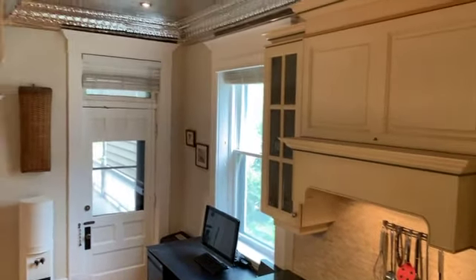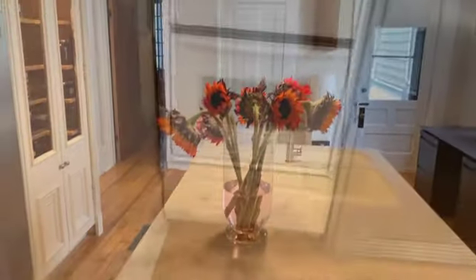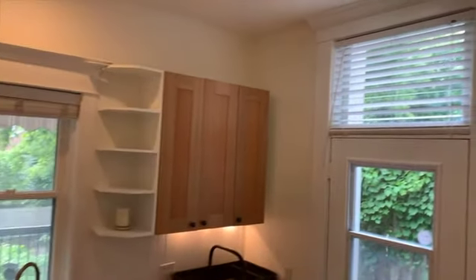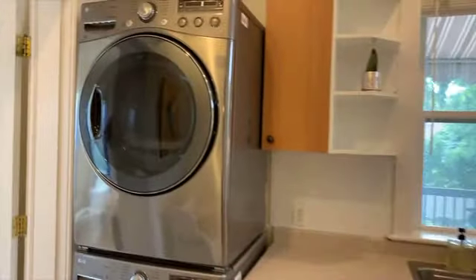Anyone who loves to cook while entertaining will be happy here with plentiful cabinetry, double ovens, countertop range and side by side refrigerator freezer. This large 11 foot 7 by 8 foot 8 room does double duty as laundry and mudroom, providing convenient access to the rear deck, garden and parking area.